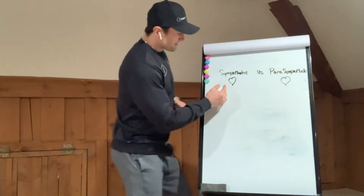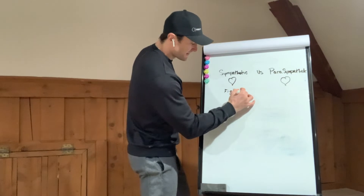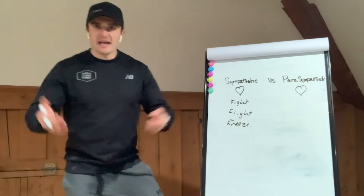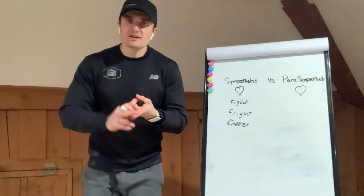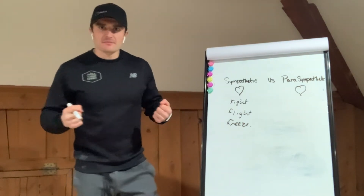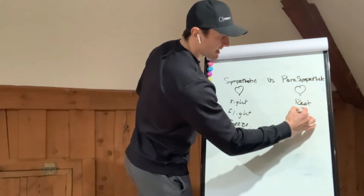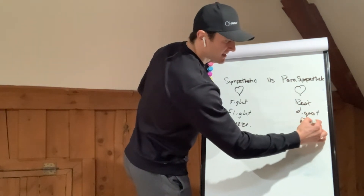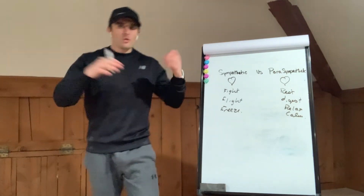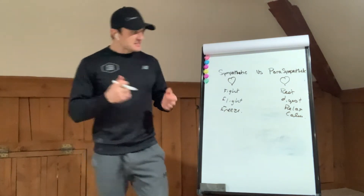When we take a look at this, the sympathetic nervous system has everything to do with fight, flight, freeze, anxious, scared — things like when you're running away from something, when you're working out, when you really have to be on, aggression. Whereas parasympathetic is rest, digest, relaxed, calm — think about right when we're getting ready for bed or after that big turkey meal, laying down on the couch and just resting and digesting. That's the difference.